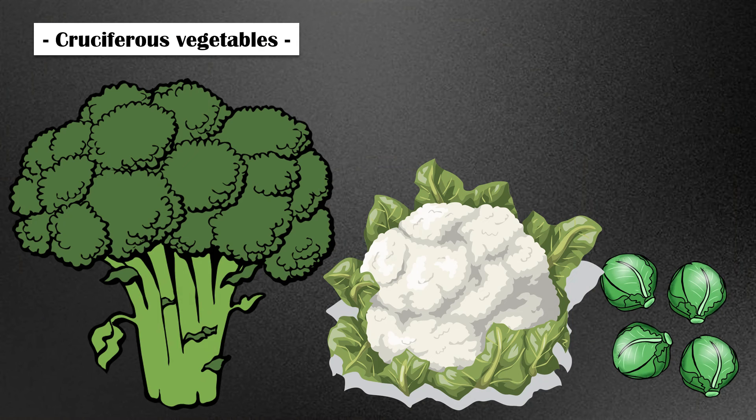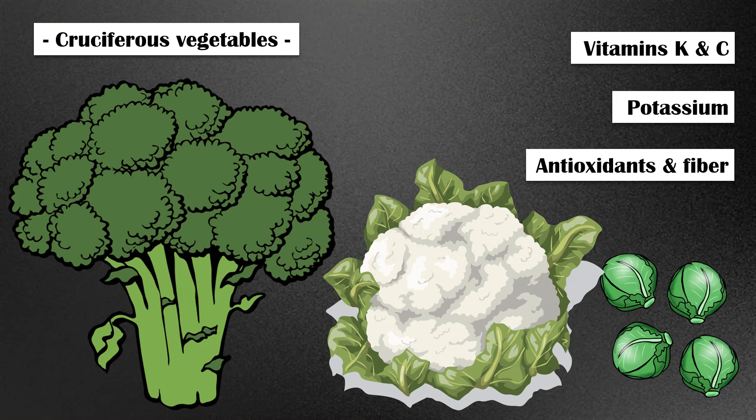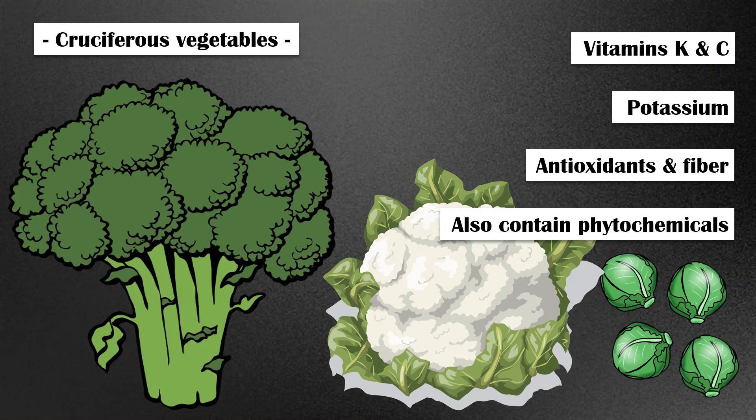Cruciferous vegetables. Cruciferous vegetables such as broccoli, cauliflower, and Brussels sprouts are another rich source of folate. In addition, they are high in other vitamins such as vitamin K and C, minerals like potassium, antioxidants, and fiber. They also contain phytochemicals that have proven to be effective against many types of cancer, including prostate cancer.